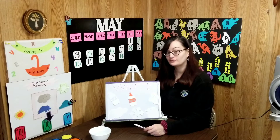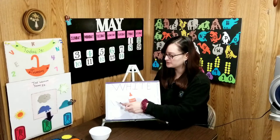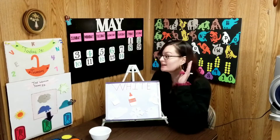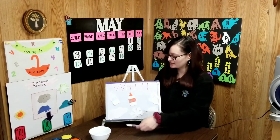Let's start with our shapes today, boys and girls. So we have our rectangle, triangle, circle, diamond or rhombus, oval, square, octagon, star, and heart.